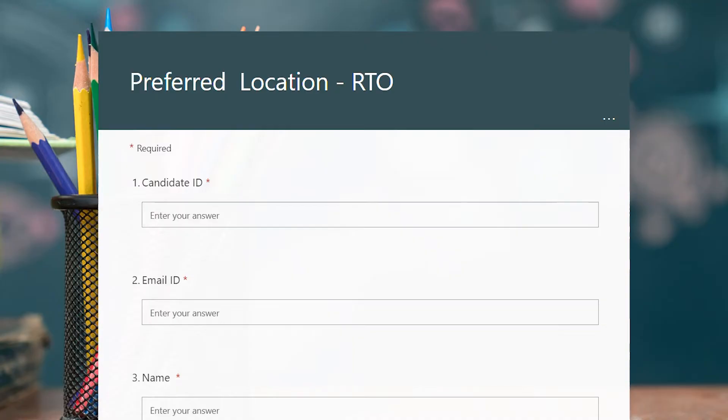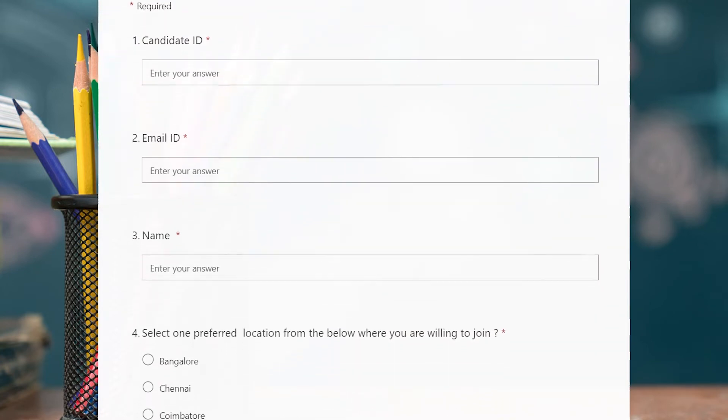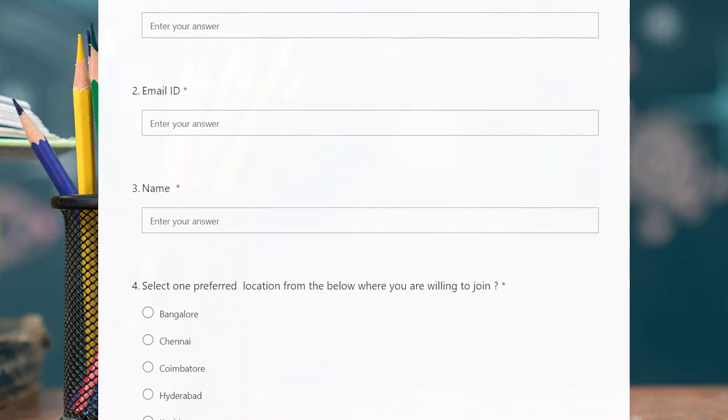In this form, we get an option to fill our desired location for full-time employment. Here we have to fill in our details as well, and then we can choose our preferred location.